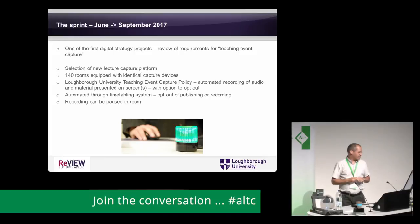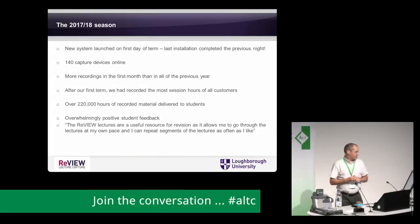Everything happens automatically. Recordings are published onto the VLE 24 hours after the end of the teaching event — so if you finish teaching at 4 o'clock today, at 4 o'clock tomorrow it's automatically published. You can change the delay — for instance, publish at the end of the semester in December — or adjust it slightly. If it's on a Friday you get 72 hours so you have until Monday. Staff can go in and make edits, though the vast majority don't. We launched the new system on the first day of term, with the last installation completed the previous night.